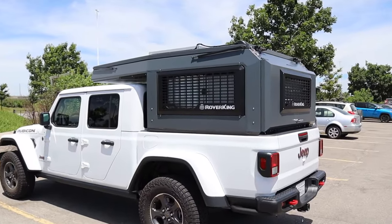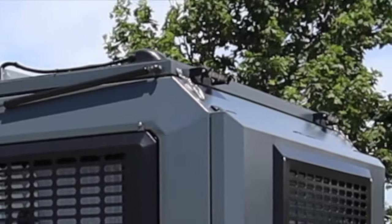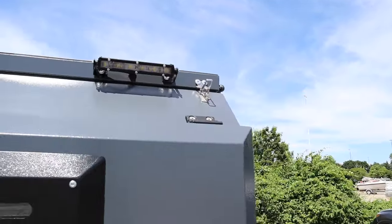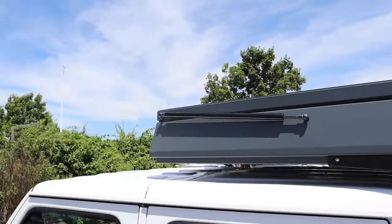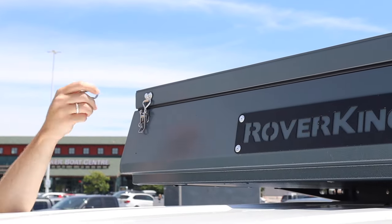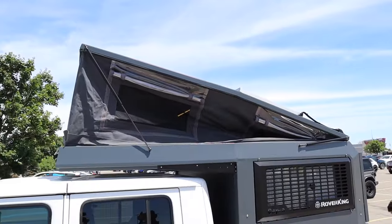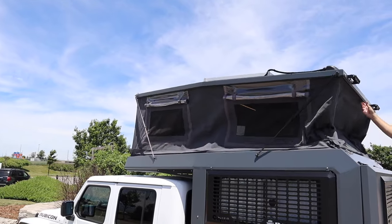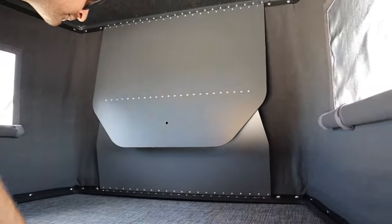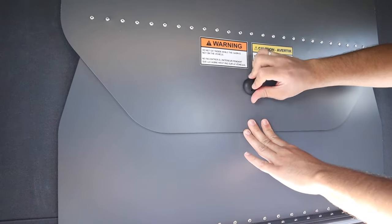Like many other lightweight campers, this one has a top designed to lift. Each latch has a locking carabiner which must be removed, after which each latch can be opened up. Once all the latches are open, a simple push on the top and voila — the gas struts push up the full top. Then you go inside and screw bolts into the structural panels at the front and rear, which makes the canvas nice and tight.